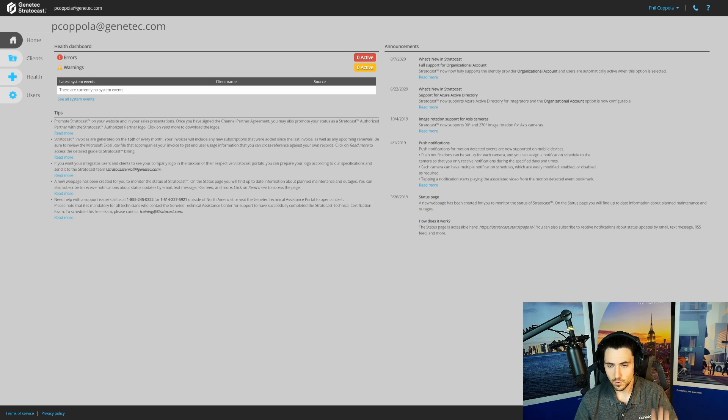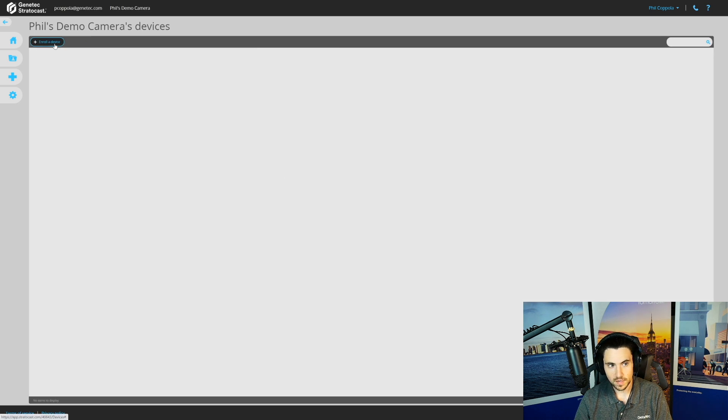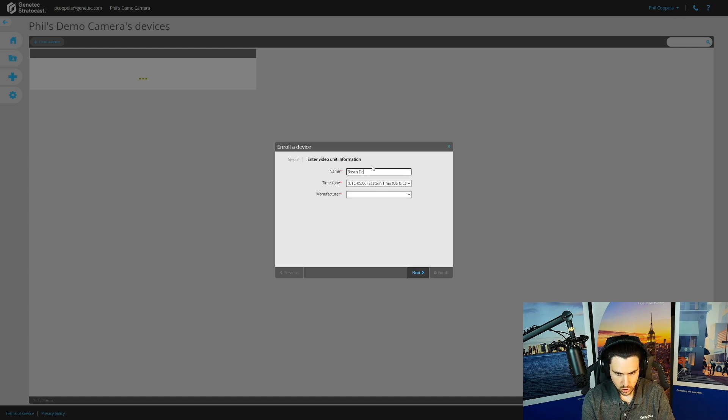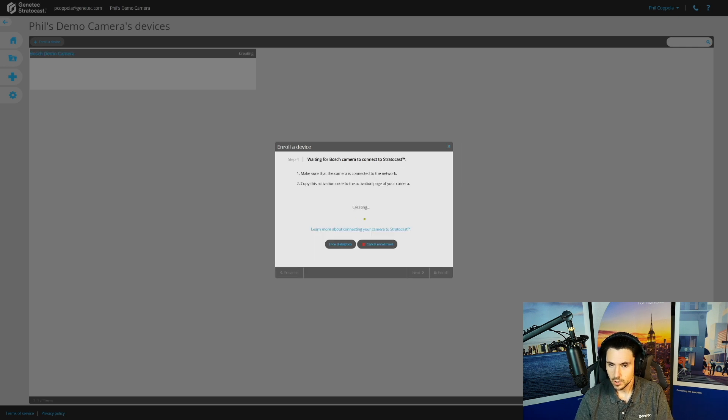If you have multiple clients with multiple cameras and a camera drops offline or has a local health issue, it will show here — giving you a bird's eye view without having to click into each end user account. There are a ton of other features added over the last few months. To add a camera, go to the Clients area. I have 'Phil's Demo Camera' here. I'll go to Manage Cameras, Enroll a Device, select Video Unit, name it 'Bosch Demo Camera,' choose manufacturer Bosch, then hit Next.